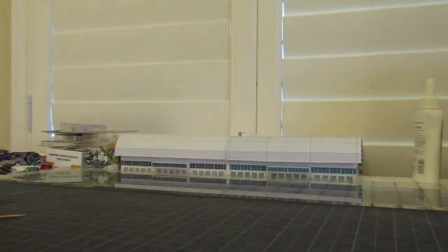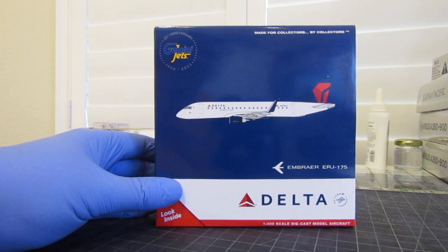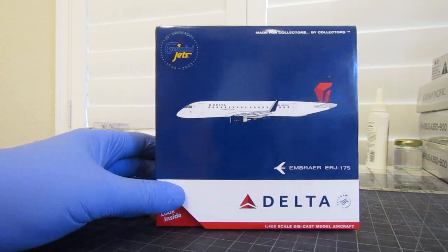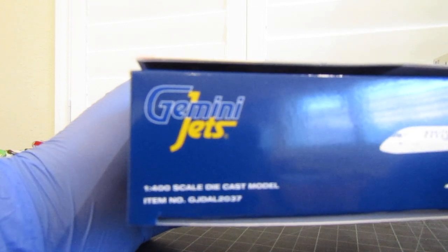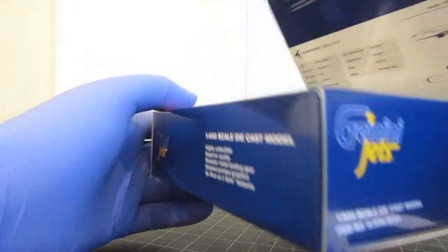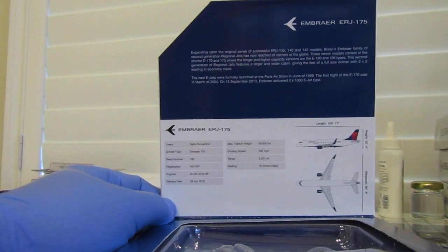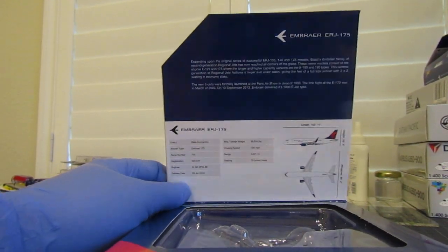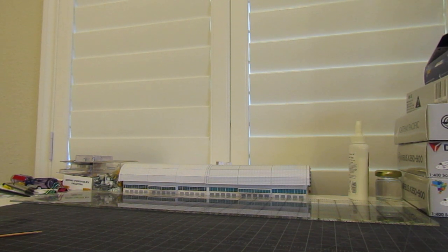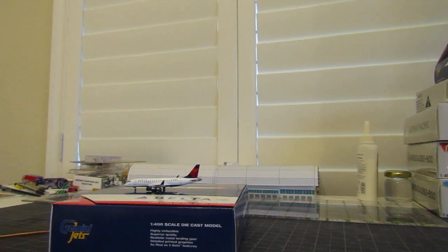Finally, the one I got a duplicate of: the brand new Delta Connection operated by SkyWest Embraer ERJ-175, by Gemini Jets. Item number Golf Juliet Delta Alpha Lima 2037. The aircraft registration number is November 274 Sierra Yankee. Let's bring one of them in and get the 360 going.